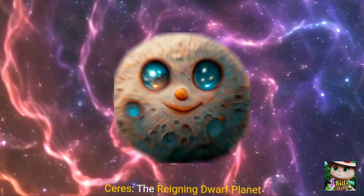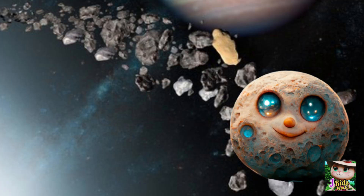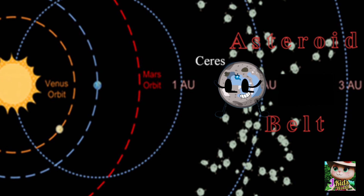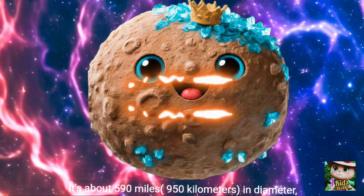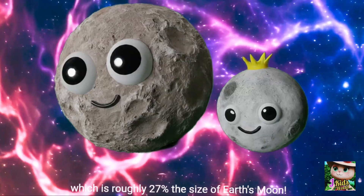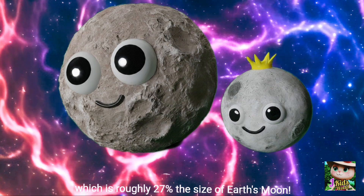Ceres, the reigning dwarf planet — Ceres is the biggest object in the asteroid belt and the only dwarf planet located in the inner solar system. It's about 590 miles (950 kilometers) in diameter, which is roughly 27% the size of Earth's moon.